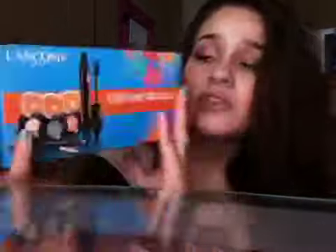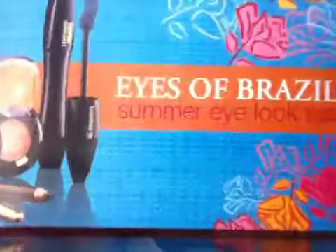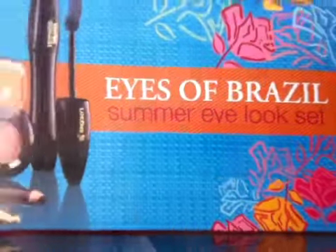Lancôme is having a special gift set: if you buy $35 or more on their site, you don't have to spend the money on a special item — it just has to be $35 on anything from Lancôme. I thought it was going to be great, especially because they were having a kit called the Lancôme Paris Eyes of Brasil Ice Set, which is a summer look.